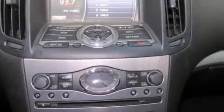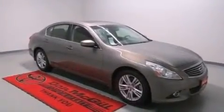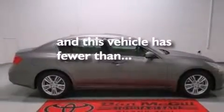Rear curtain airbags, a pass-through rear seat, an auto dimming rear view mirror, a HomeLink feature — and this vehicle has less than 51,000 miles.